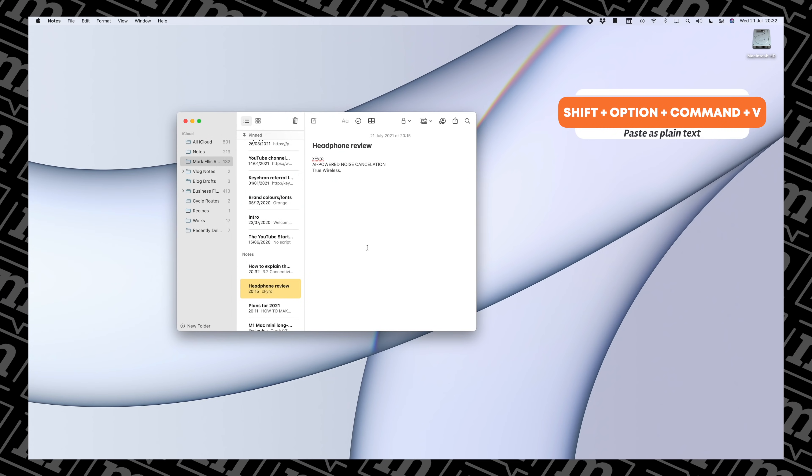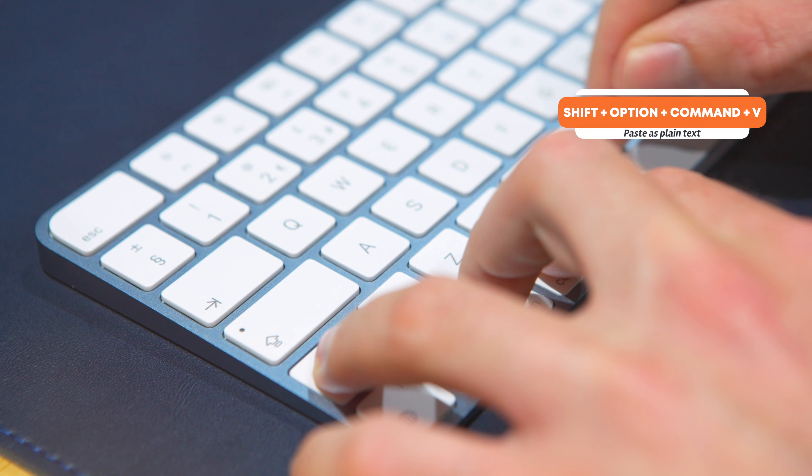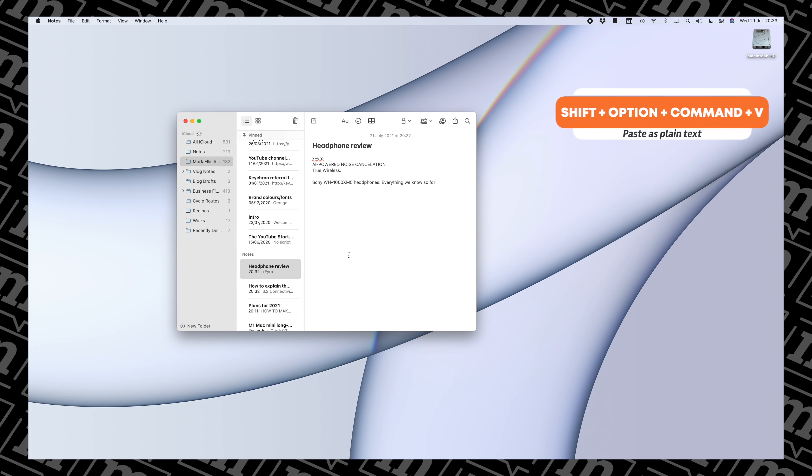My next keyboard shortcut is Shift+Option+Command+V. If you do all of those at the same time, it will paste any text you've copied from elsewhere as plain text. This is really important — if you're pasting text from a Word document into a mail message or a web form, a normal paste will carry the styling across as well, which just looks terrible. I love pasting in plain text. Shift+Option+Command+V will do a plain text paste. I use that more than probably any other shortcut.